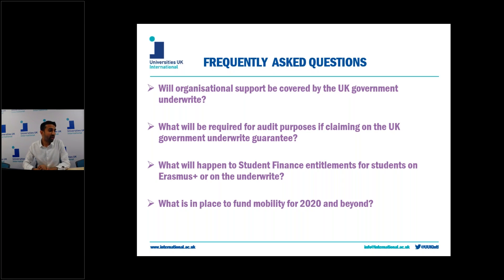Question two: what will be required for audit purposes if claiming on the UK government underwrite guarantee? Again the Department for Education has said they want to mirror the audit processes as far as possible, but what that looks like in practice we're not yet sure. It may be the case that existing monitoring, reporting and audit requirements will be the same as for the national agency and commission application, but we're yet to know from the Department of Education what additional measures would need to be in place.